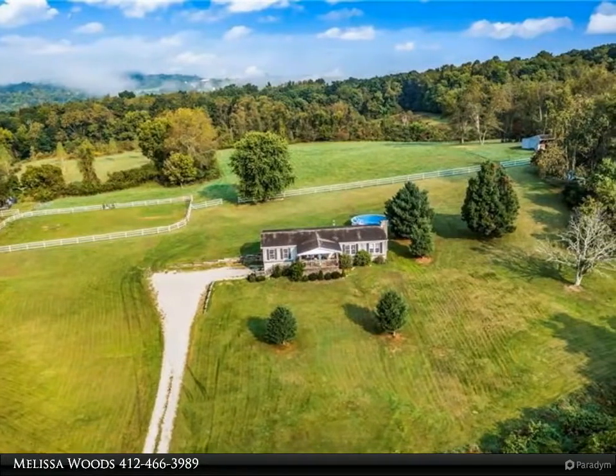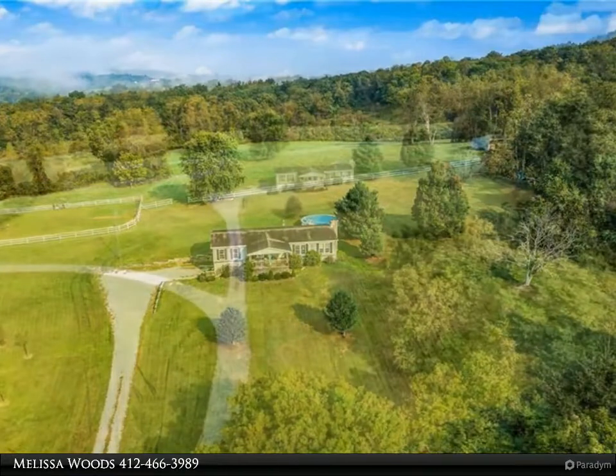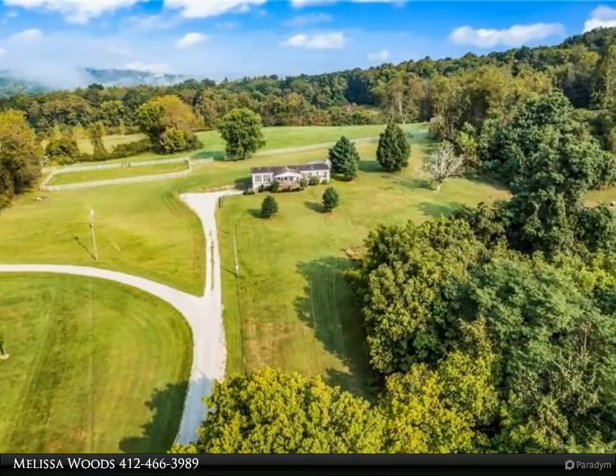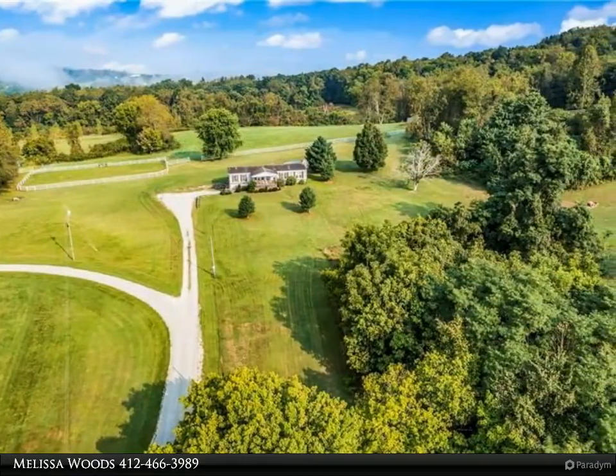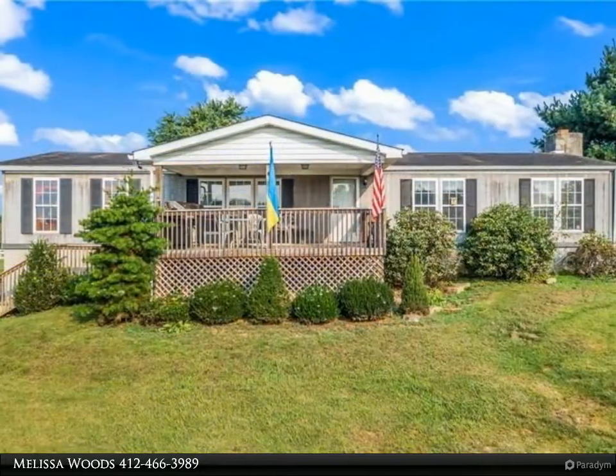Welcome to my tour. 14 beautiful rolling acres of farmland with a four-bedroom, two-bath modular home built on a full foundation with a two-car garage with tons of storage space. If you love one-level living and beautiful views and privacy, then this is the place for you.